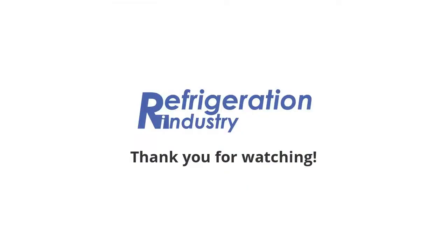That's all. Share the news with your friends. Join the Refrigeration Group on Facebook and LinkedIn. Please find the links below.